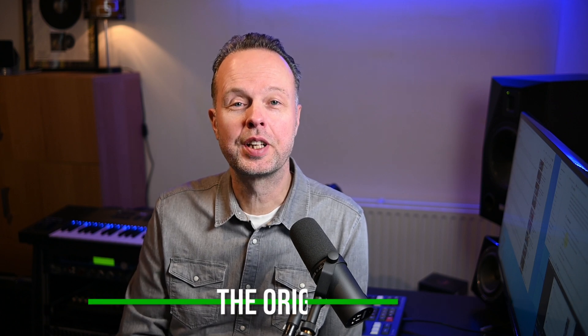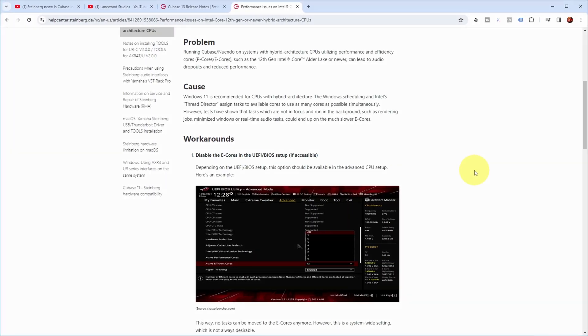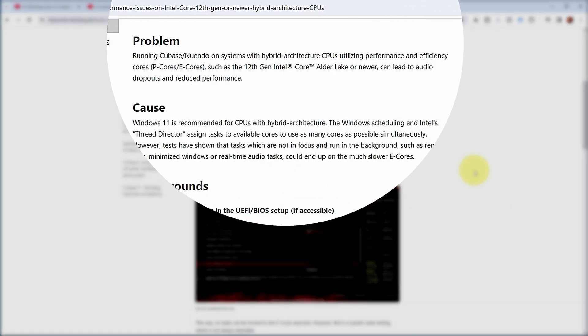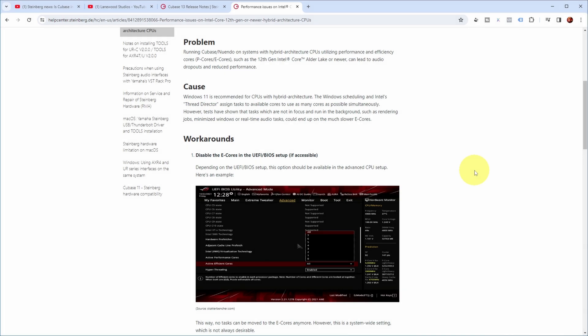In that earlier video, I showed the technical note from Steinberg that went into more detail about the compatibility problem between Cubase and Intel processors of the 12th generation or newer. Basically, they mentioned that running Cubase or Nuendo on systems with hybrid architecture CPUs utilizing performance and efficiency cores — the so-called P cores and E cores, such as the 12th generation Intel Alder Lake or newer — can lead to audio dropouts and reduced performance.